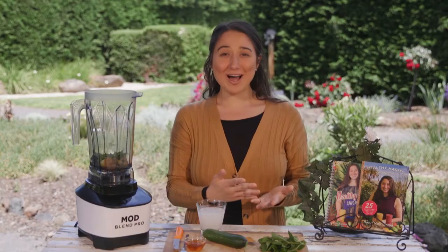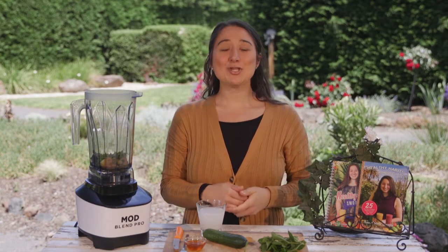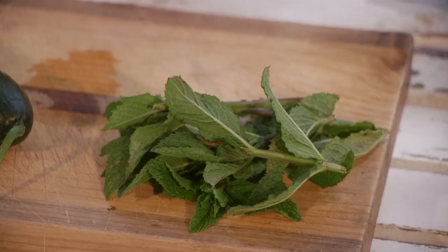Mint is also great for oral hygiene and drinking peppermint tea, chewing on fresh mint or rinsing your mouth with peppermint oils can help eliminate germs and decrease odours.